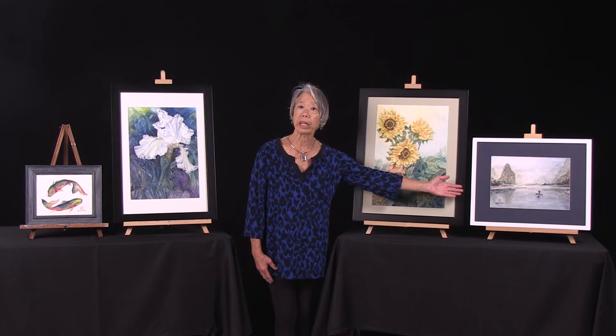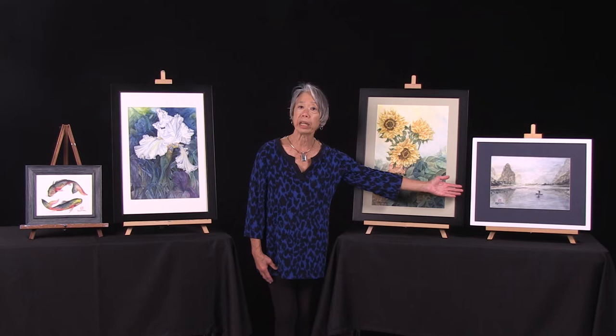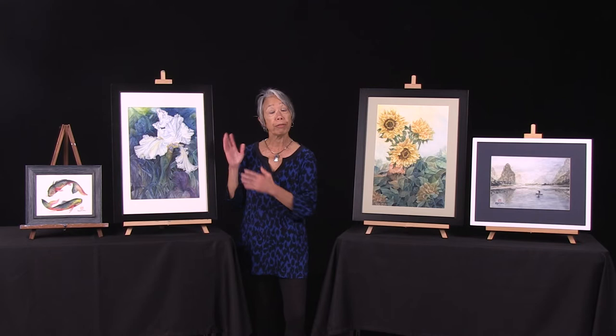This piece right here is the Lee River — fishing on the Lee River in Guilin, China. I typically paint from photos for flowers because they're so transient, as I mentioned.